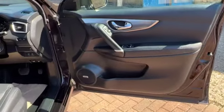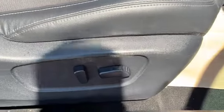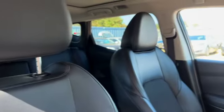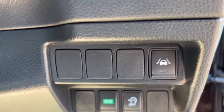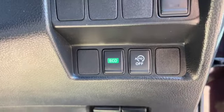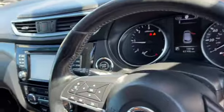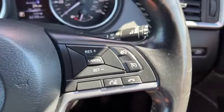Electric windows all round, you've got your Bose speaker system, central locking button, and all your electric mirror switches. There's an electric driver's seat with half leather half cloth, and a sun blind across. You've got your trip computer reset, lane departure warning, stop-start, eco mode, bonnet release and petrol release. There's a flat bottom steering wheel with multi-function display options on one side, and cruise control, speed limiter and Bluetooth on the other.